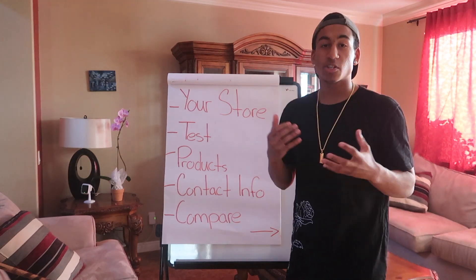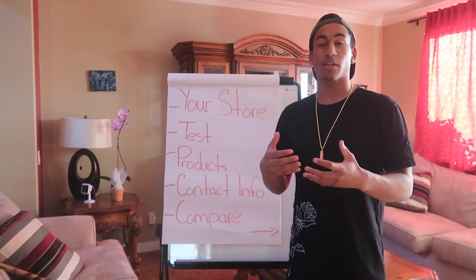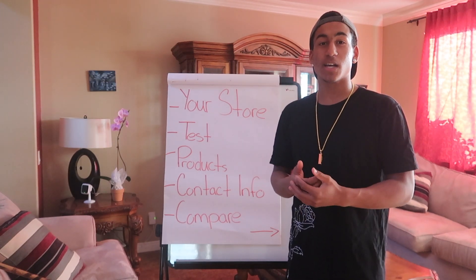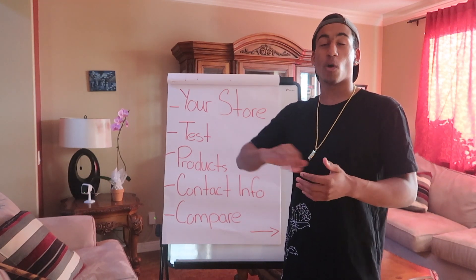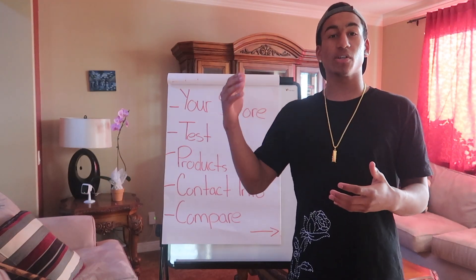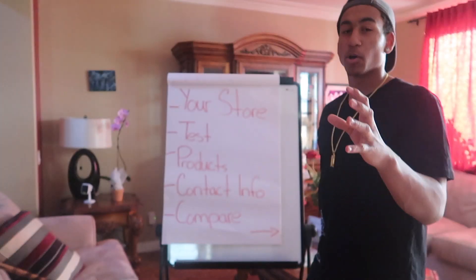So your store — basically this means you want to make it look professional. That could be a reason why you guys aren't getting any sales: maybe your store doesn't look professional, maybe you just rushed through your store and it looks like crap. So you want to make sure you spend a lot of time making sure that your store looks professional so you can get those sales that you want.